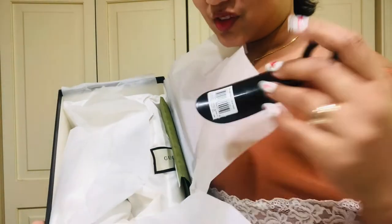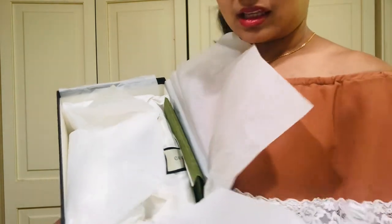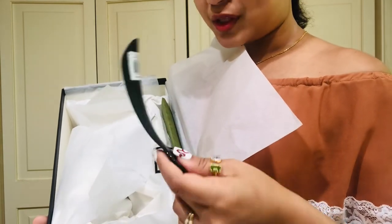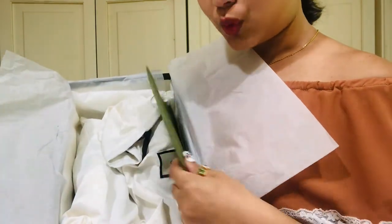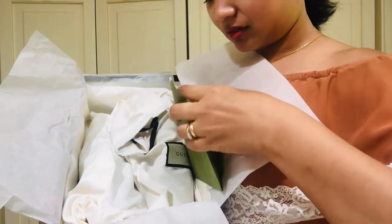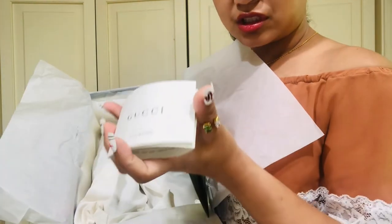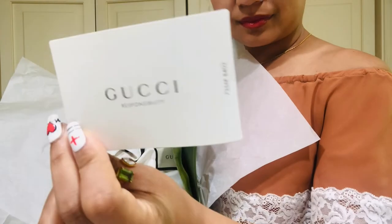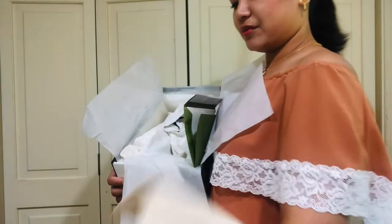This shoe horn is mine — it's actually about less than five dollars at Walmart and it helps when putting on a new leather shoe like this. Inside there's also the note in the envelope that I wrote, and there's a certification or instructions for the Gucci shoes.